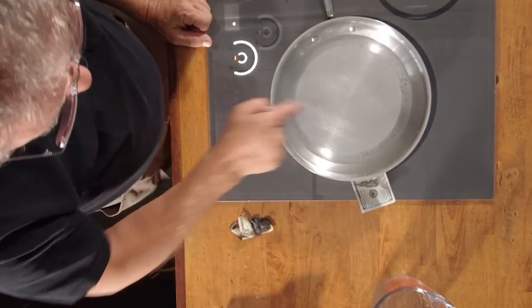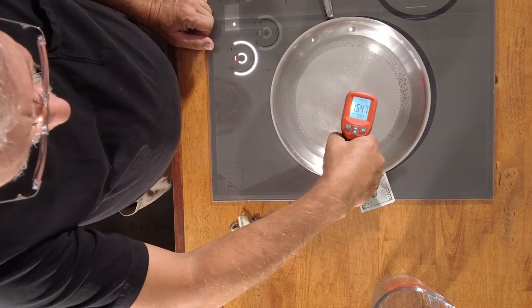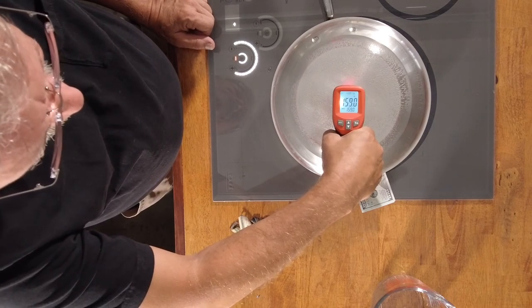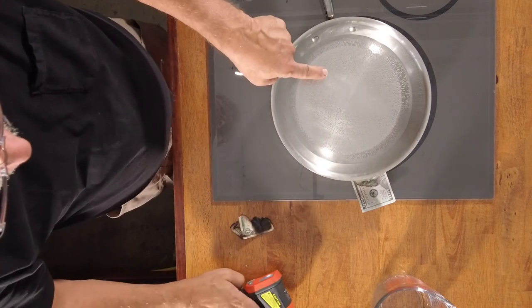Now look at that — we're already starting to simmer. Let's take a temperature check — look at that up there in the overhead. We're at 157, 158, 159, 160 degrees. You can see the steam coming off that already.